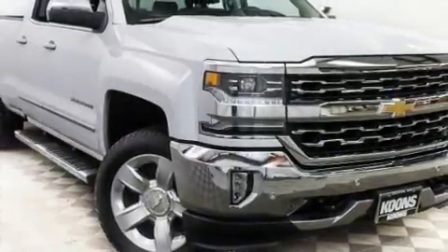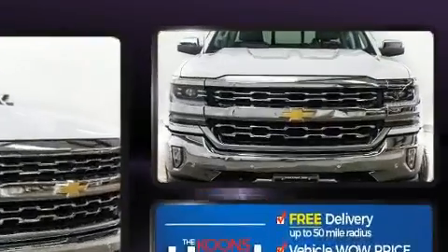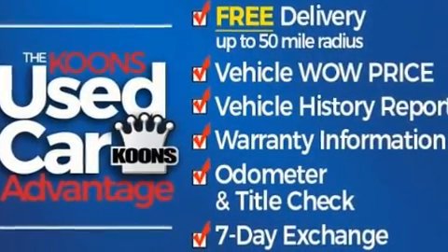You can expect a lot from the 2017 Chevrolet Silverado 1500. With just over 35,000 miles on the odometer, this truck stands out from the crowd, boasting a diverse range of features and remarkable value.